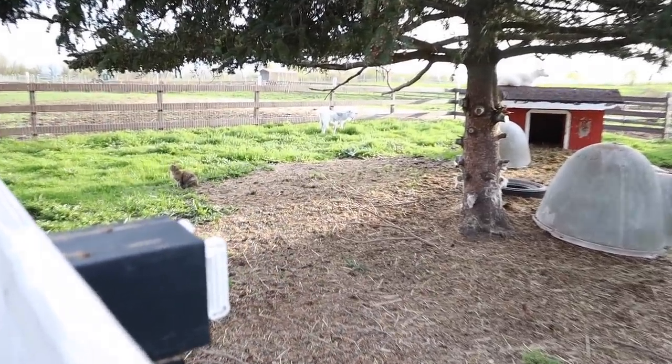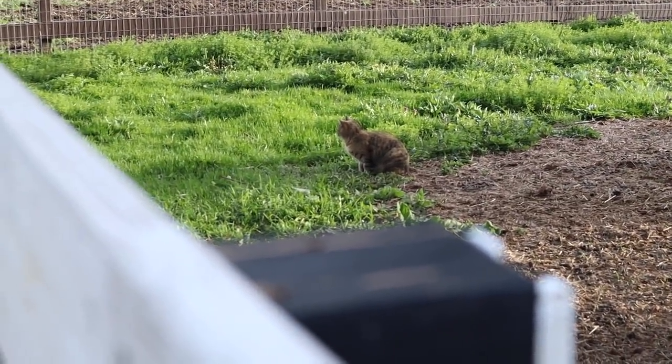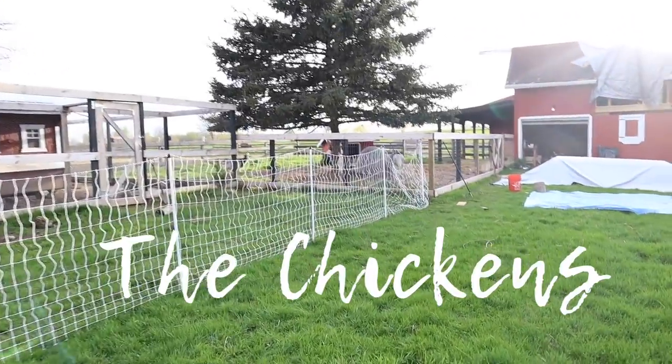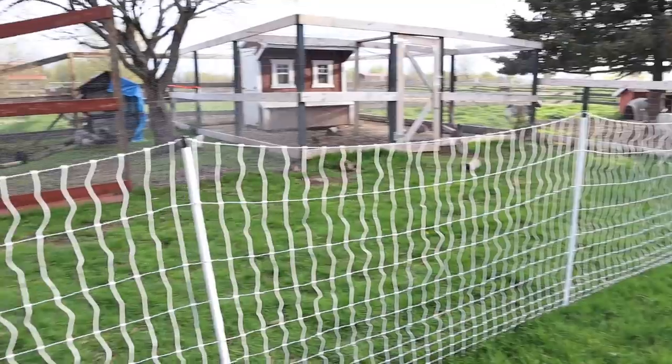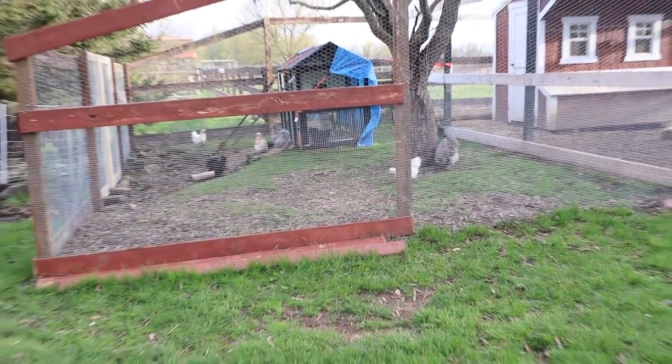Since I showed you guys the goats, we have acquired one more goat. We also finally got some Premier One electric netting. We've been able to free range the birds in this area. And the silky run is almost all done, so they get lots more space.